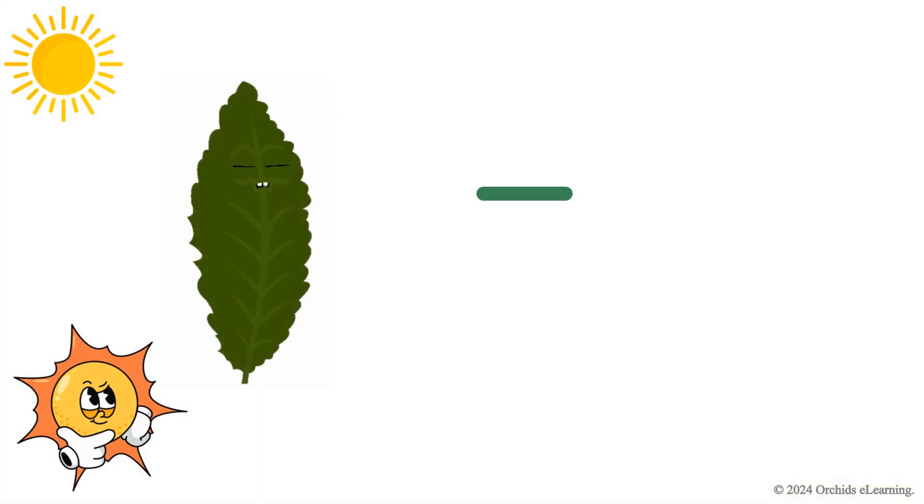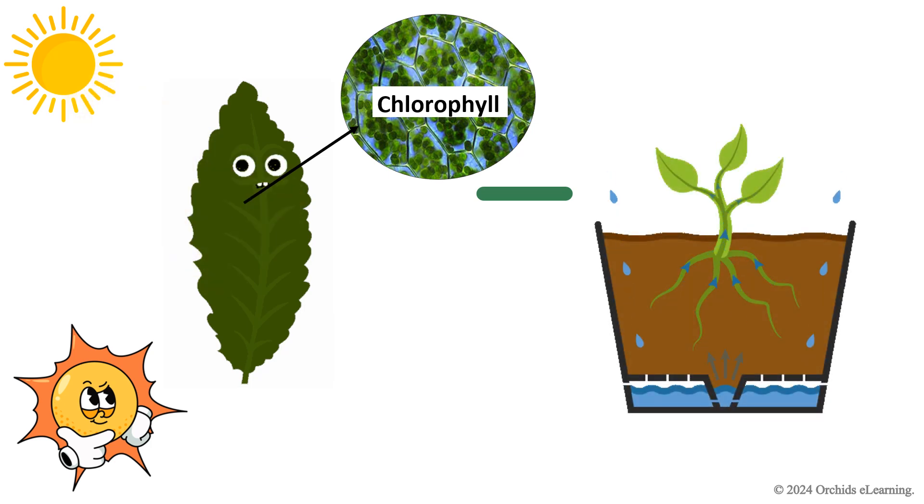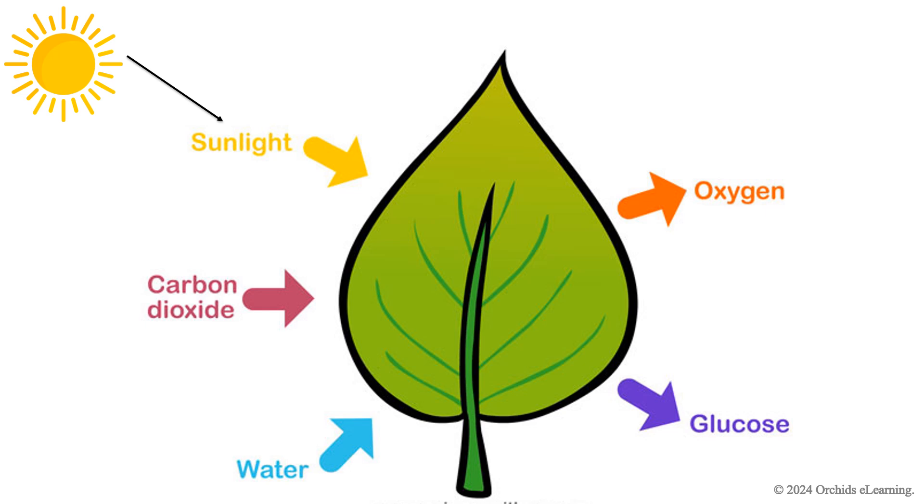How does it work? Let's break it down. Leaves are like little factories. They have something called chlorophyll that makes them green and helps trap sunlight. Plants take in water from the soil through their roots. They also take in carbon dioxide from the air through tiny holes in their leaves. Using sunlight, the leaves turn water and carbon dioxide into glucose — food — and oxygen.